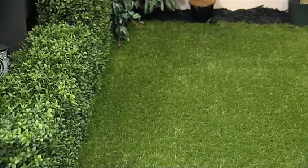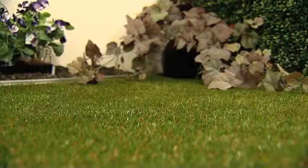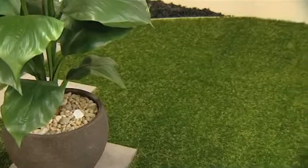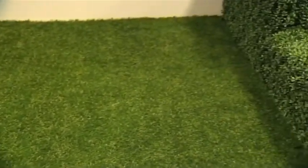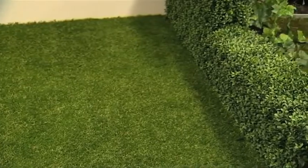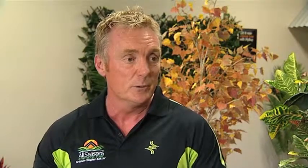If I'm sitting on the fence about synthetic turf and want to get it, why would I go with it? What are the benefits? Well, the benefits are huge. You've got no mowing, no watering, no weeding. Some of the blocks that they're subdividing today are very small, and you're not getting enough sunlight in there to actually grow real grass. So synthetic turf there can give you a perfect solution.